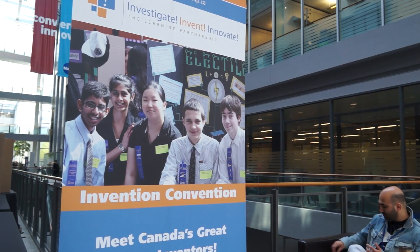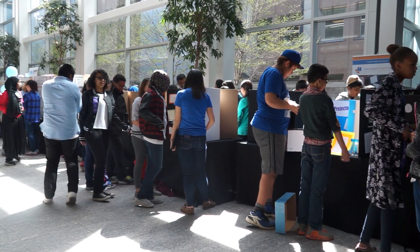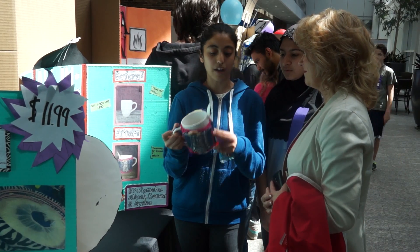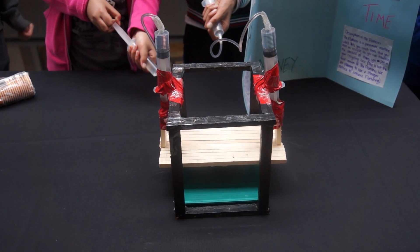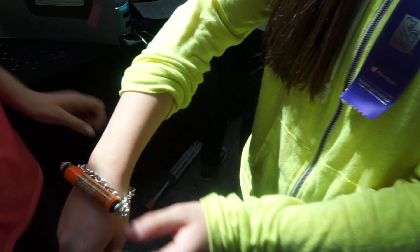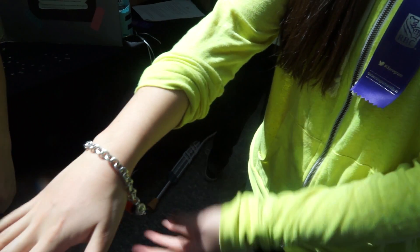Today is what's called the Invention Convention and it's the culmination of a program called iCubed at the Learning Partnership. iCubed stands for Investigate, Invent and Innovate. These are grade 7 and 8 students. Basically they come up with a problem, a real life everyday problem that they have to deal with, and they develop a solution to that problem.